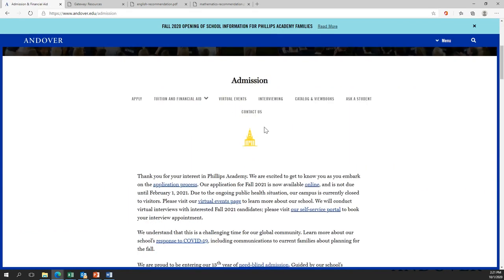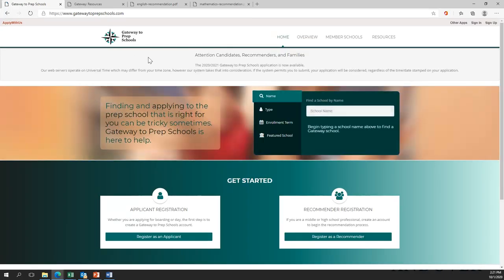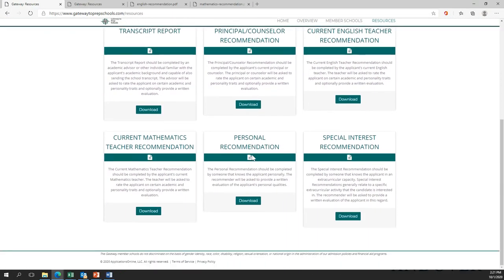Through the admissions section, you'll find plenty of links to our online application portal, which is called Gateway to Prep School. If you click on that link, it will bring you to Gateway to Prep School — that is where you'll be submitting all of your application materials. Up at the top, there's a tab called Resources, and in that resource tab you'll find all the pieces to the application.